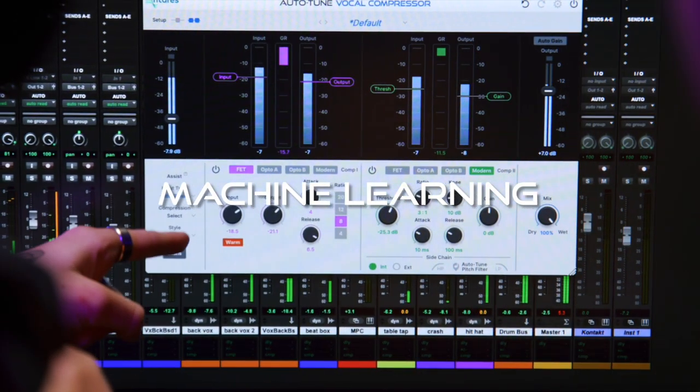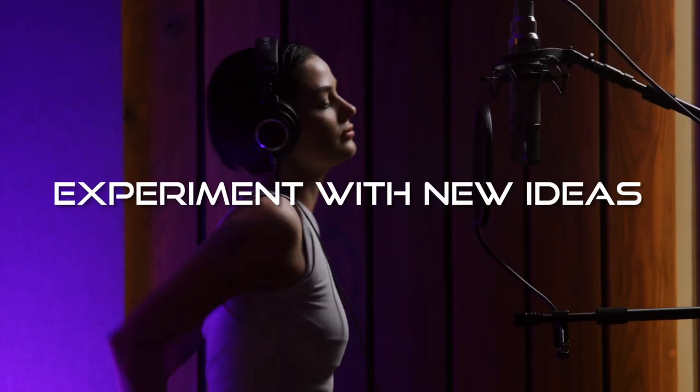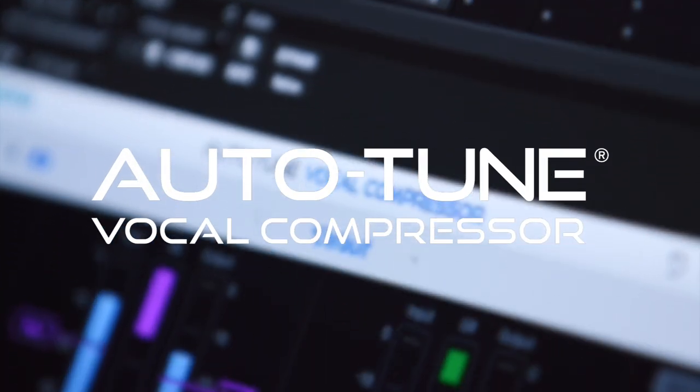Machine learning automatically recommends starting points and compression levels for faster results. Artist presets make it easy to experiment with new ideas, and built-in tube saturation delivers the cozy vibe of analog sound. Experience the evolution of music production with Auto-Tune Vocal Compressor — dual-stage compression with machine learning.